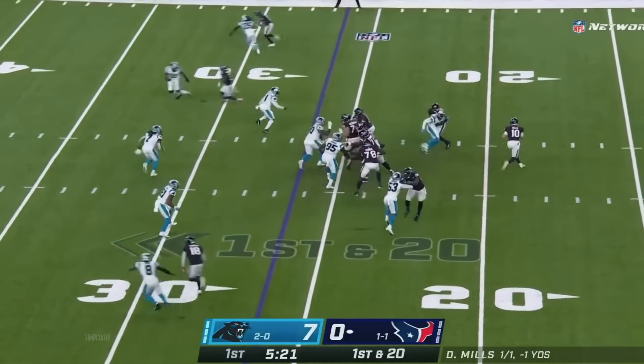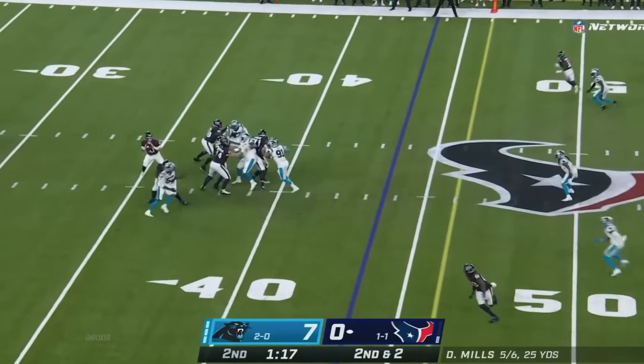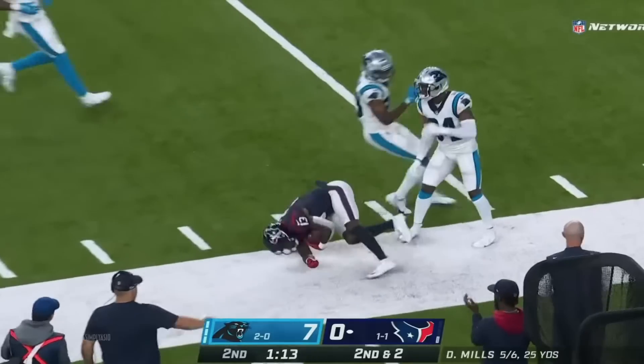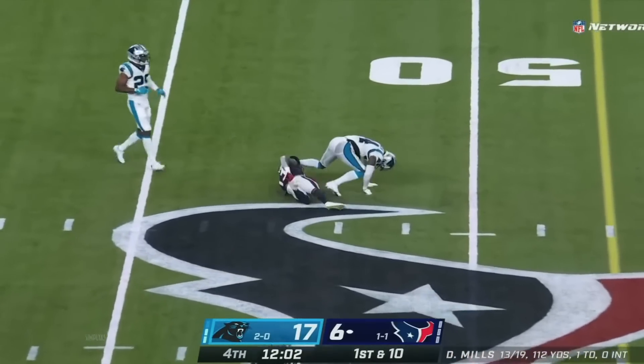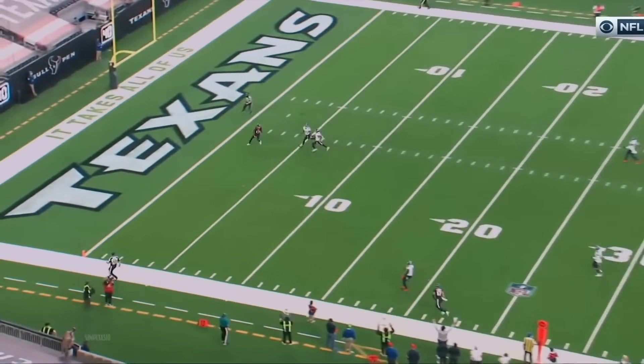Ryan stays and... second down. Passes to Cooks, wide open, found a hole. The eighth quarterback taken in this past draft and he finds Cooks yet again. Point is too late — he just runs right by the corner and the safety.